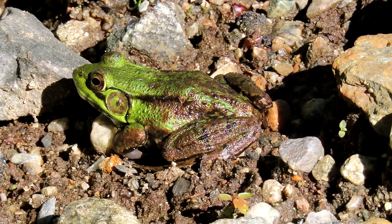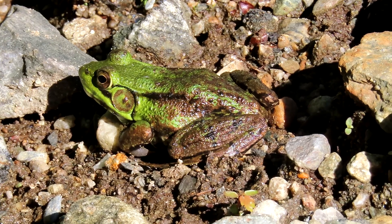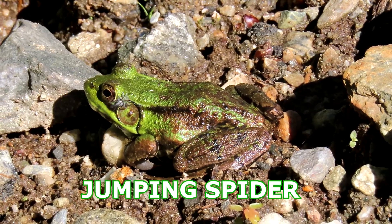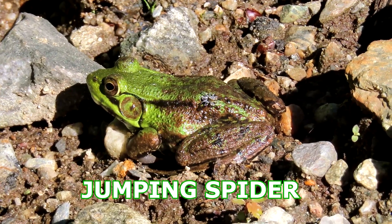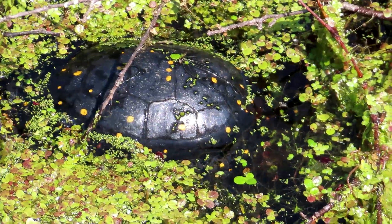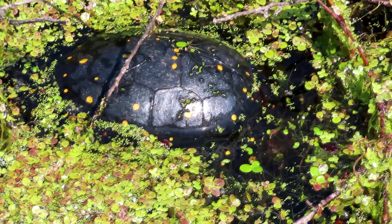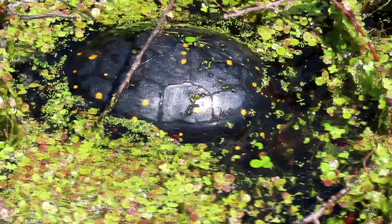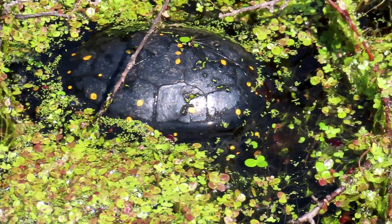Hi there, green frog. Good morning, how are you doing today? It's a beautiful morning. I don't see spotted turtles very often, so this is a big treat. He's just resting here.